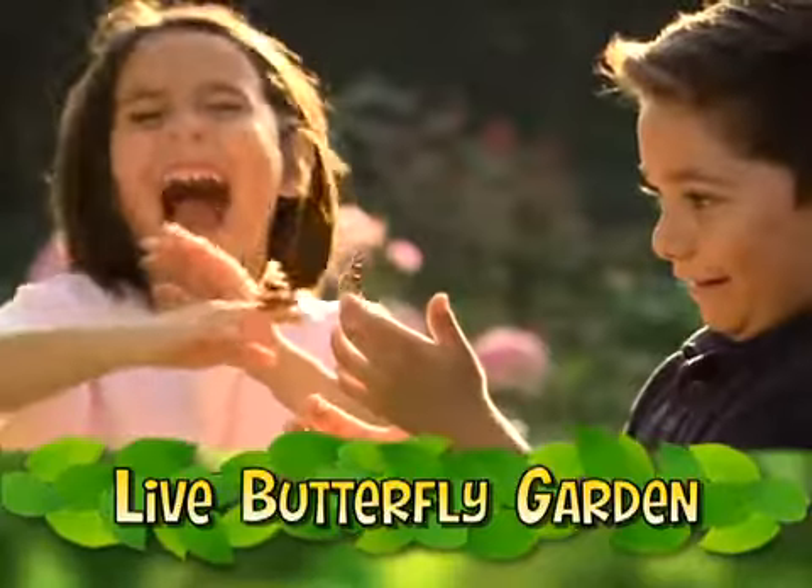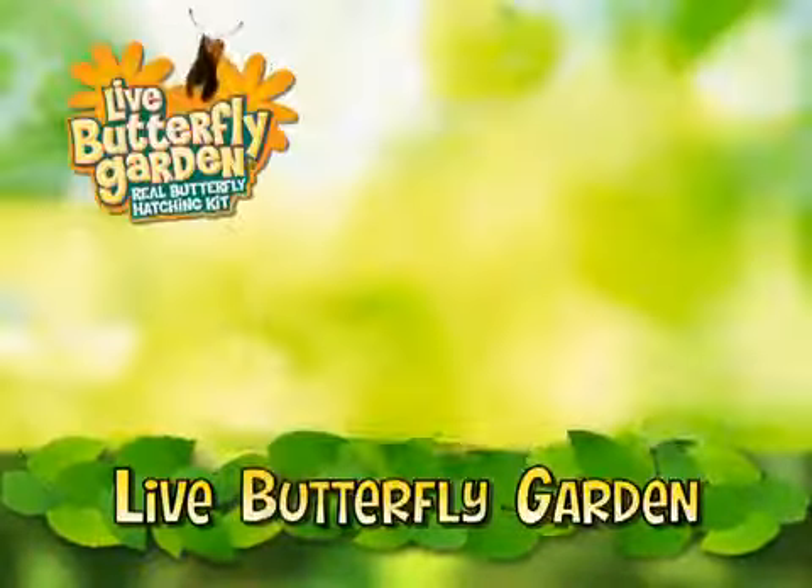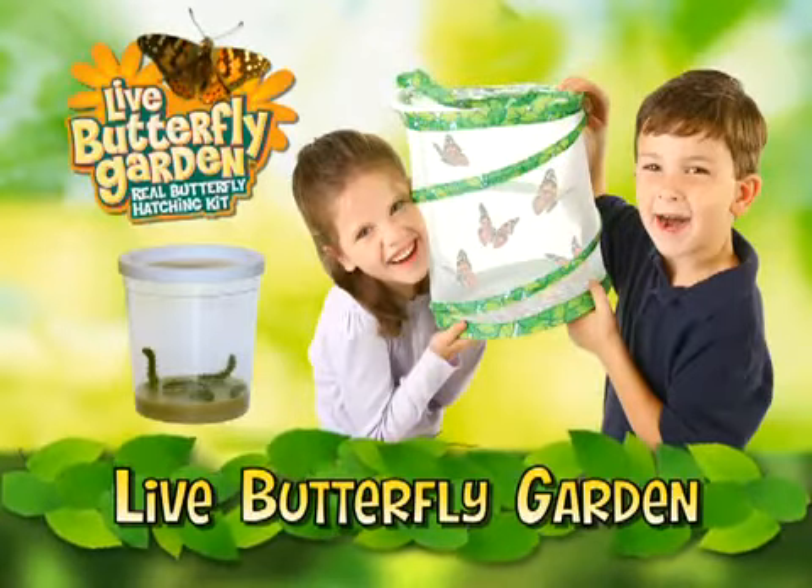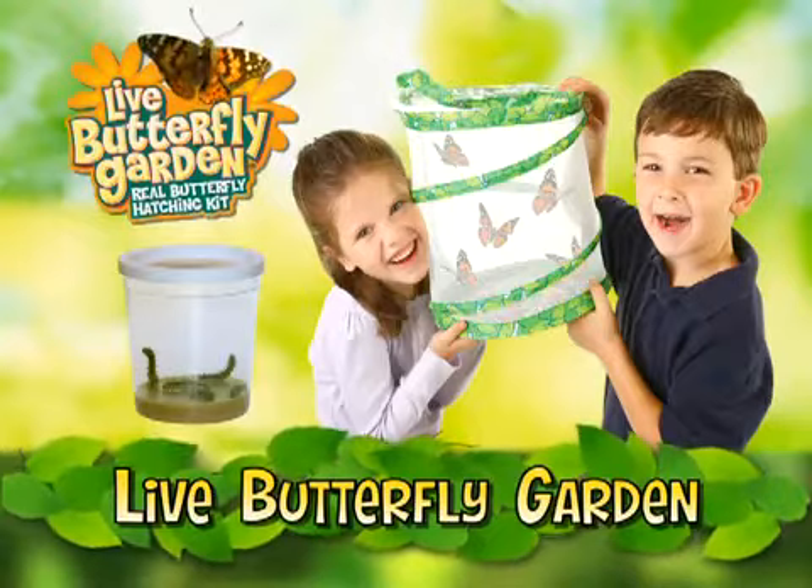Best of all, your satisfaction is 100% guaranteed. Live Butterfly Garden comes with five baby caterpillars, special food, and the pop-up Live Butterfly Garden habitat. Experience nature up close with Live Butterfly Garden and give the miracle of nature to a child you love.